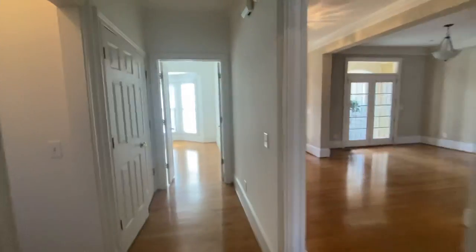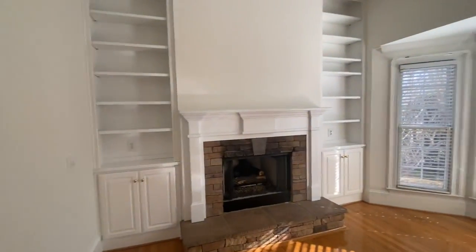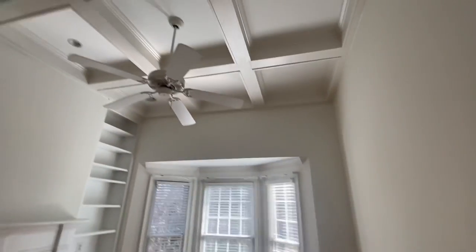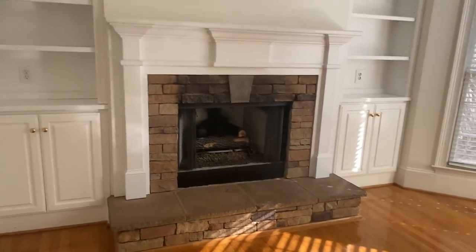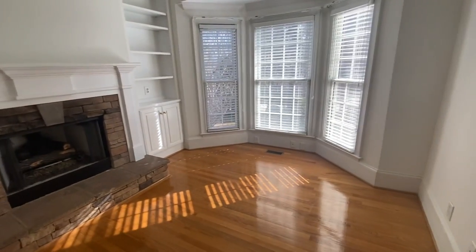Here is an extra room off of the master that Ken was saying you could put a pull-out sofa in, but it has a really cute coffered ceiling and a stacked stone fireplace with shelves. This could be a study — you could have a desk there and then a TV over the fireplace.